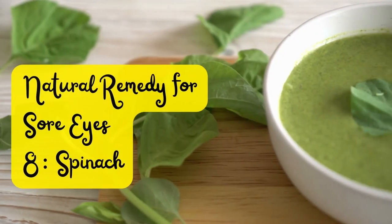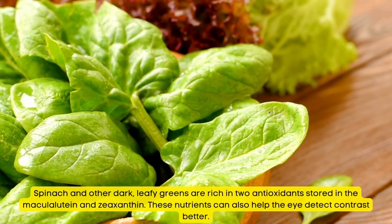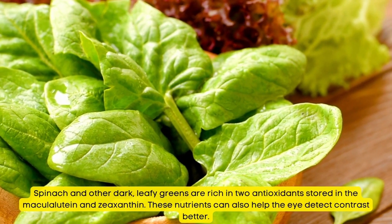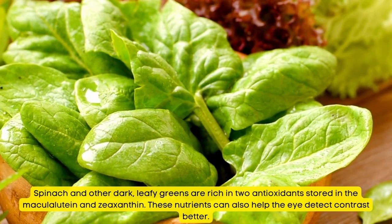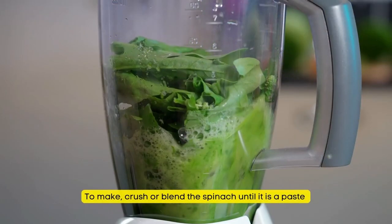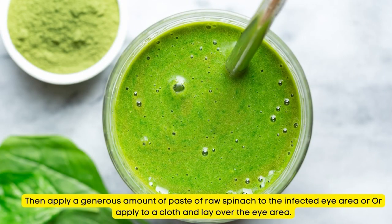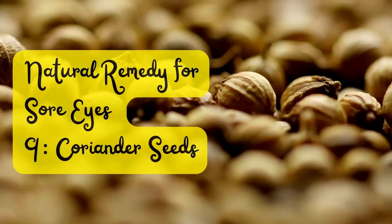Natural Remedy for Sore Eyes Number 8: Spinach. Spinach and other dark leafy greens are rich in two antioxidants stored in the macula — lutein and zeaxanthin. These nutrients can also help the eye detect contrast better. Crush or blend the spinach into a paste, then apply a generous amount to the infected eye area, or apply to a cloth and lay it over the eye area.